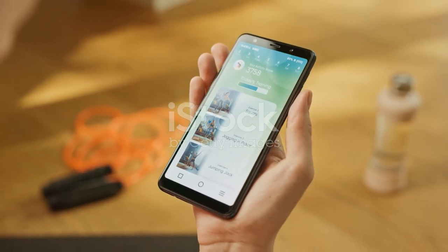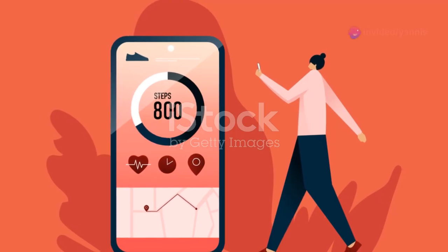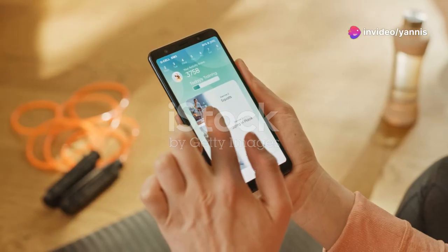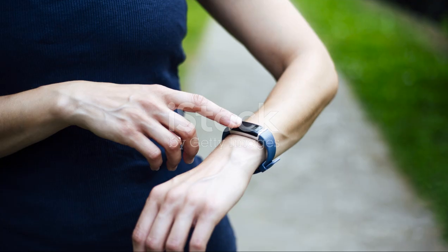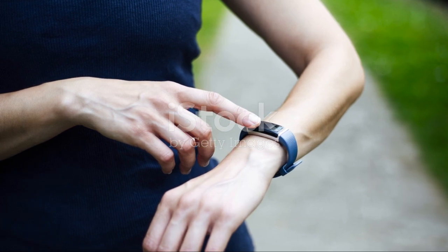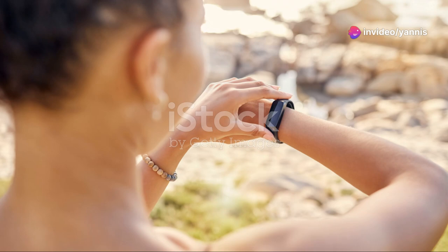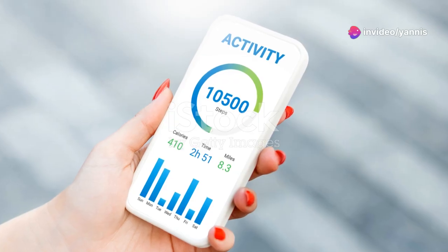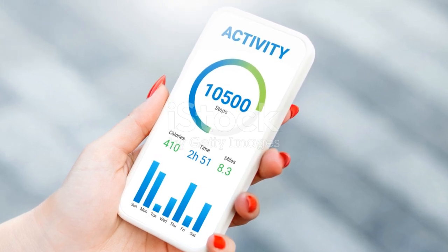Share your fitness achievements on social media to inspire others. By sharing your progress and achievements, you can inspire others to start their own fitness journey. Plus, receiving encouragement and support from your social network can help keep you motivated. Join virtual fitness challenges to stay engaged — many fitness apps offer virtual challenges where you can compete with others, adding an element of fun and competition to your fitness routine.